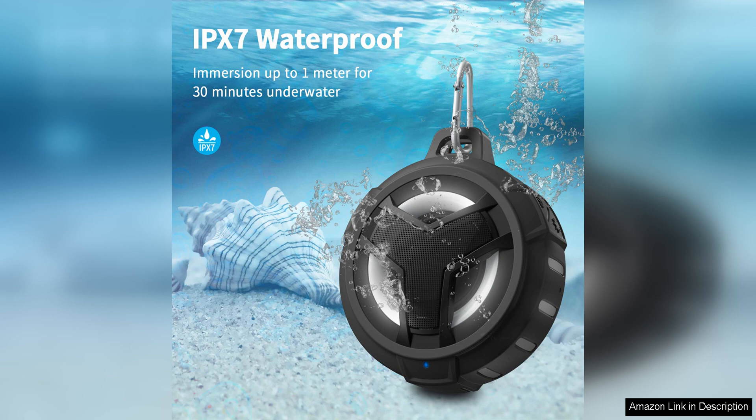Overall, the Aboda Bluetooth shower speaker is a versatile and reliable device that delivers impressive sound quality in a durable and waterproof package. With its long battery life, strong Bluetooth connectivity, and portable design, this speaker is a great choice for anyone looking for a high quality audio experience on the go.